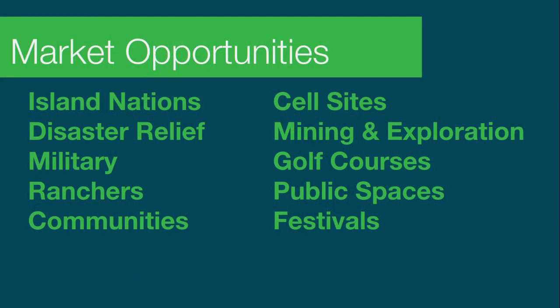These are just a few of the compelling market opportunities for the machine. To single out one — disaster relief — where the unique capabilities of the mobile power station can literally save lives.